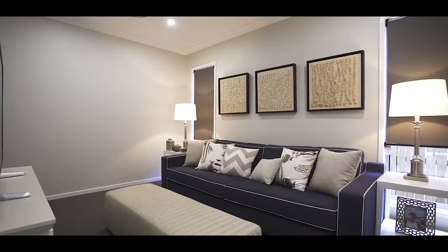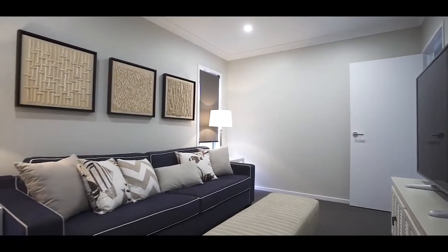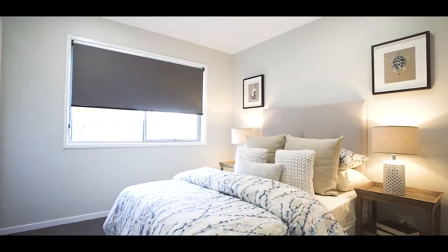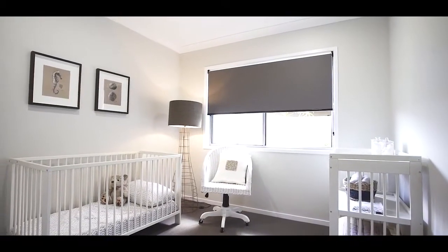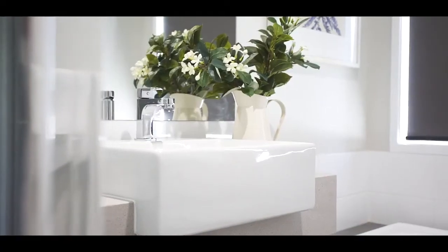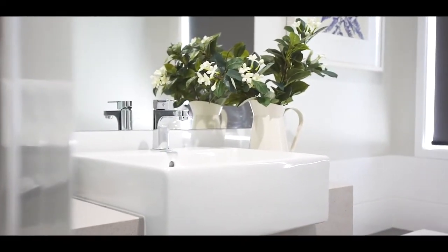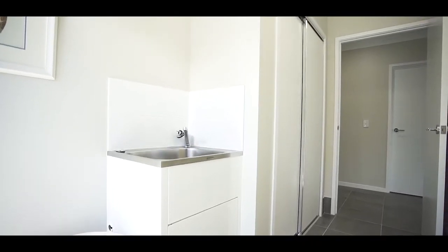You'll be the envy of all with this private media room to host fun-filled movie nights or a cozy day on the couch. The three children's bedrooms are positioned towards the rear of the home down a private hallway, facilitated by the large master bathroom and separate toilet. Storage is key to a family home, and that's why Stroud have included a large separate laundry and an abundance of storage throughout the residence.